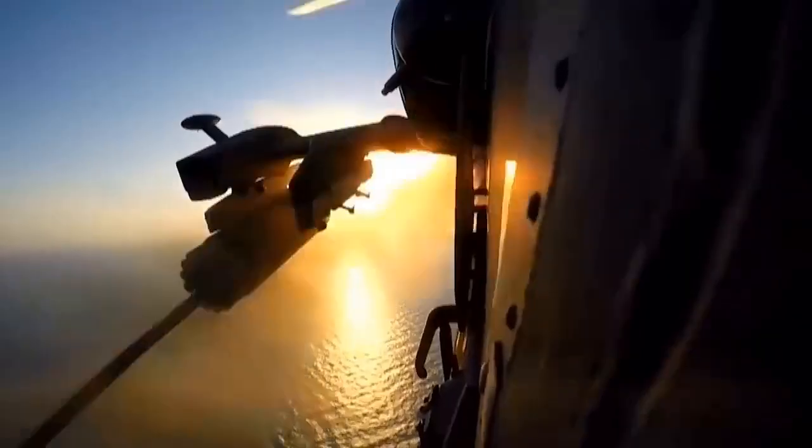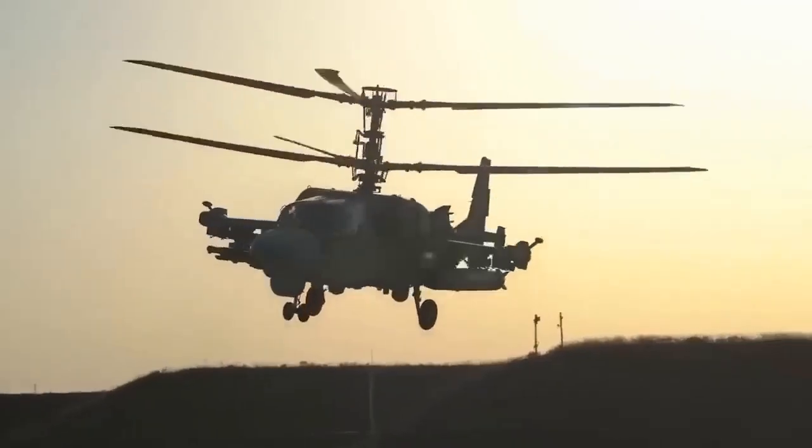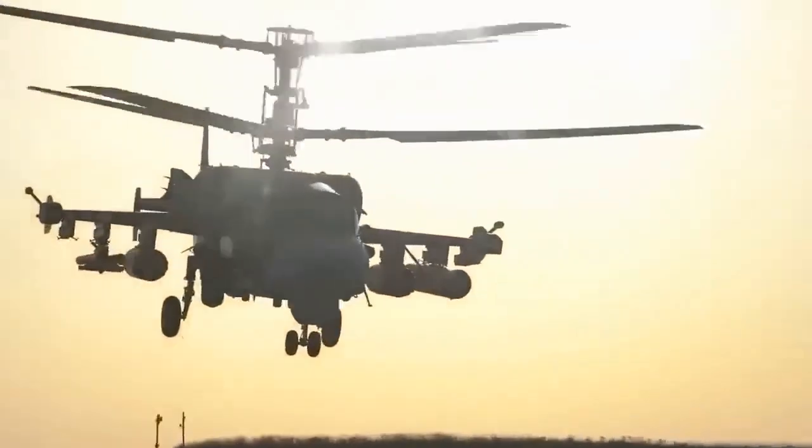The Ka-52's innovations in rotor design and pilot safety mark a significant leap in attack helicopter technology. As warfare evolves, so does the technology that drives it.